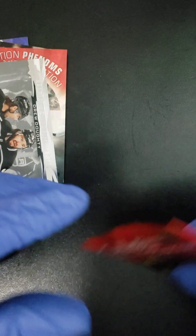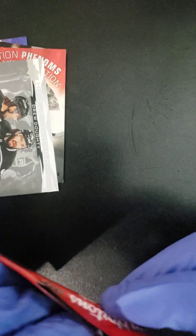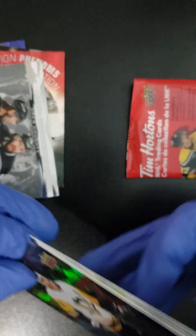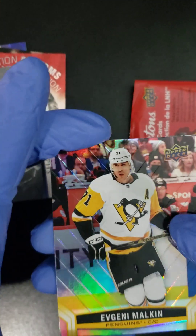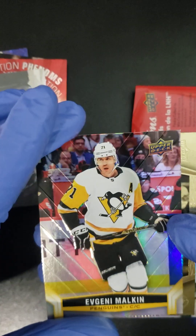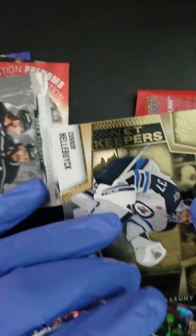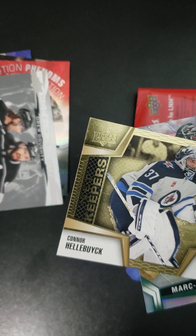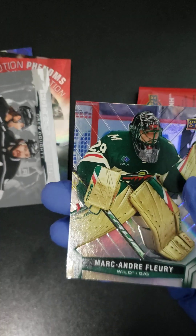All right, folks. Last pack. We have not seen an Ice Gem yet — let's see how rare they are, they do not show up very often. What do we got? We got Evgeny Malkin, and our specialty card is a Net Keepers — we got a Connor Halibuk. And to finish, a Marc-Andre Fleury.